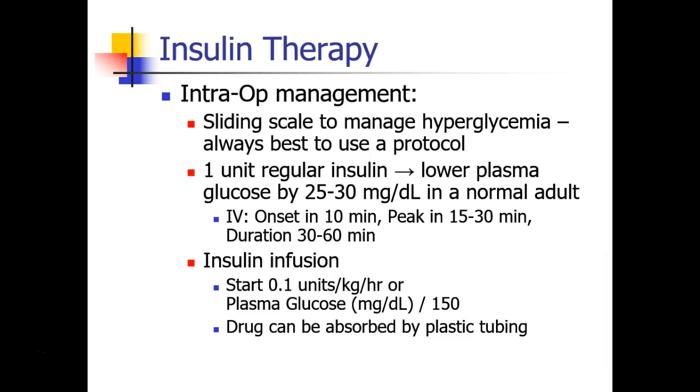When running an insulin infusion, you can start it at a rate of 0.1 units per kilogram per hour, or you can take the patient's current plasma glucose and divide it by 150 to use as your initial infusion rate in units per hour. Remember that insulin binds to plastic, so it's recommended that when you spike your insulin infusion, you waste about 10 to 20 cc's through the tubing to bind up all of those plastic binding sites.